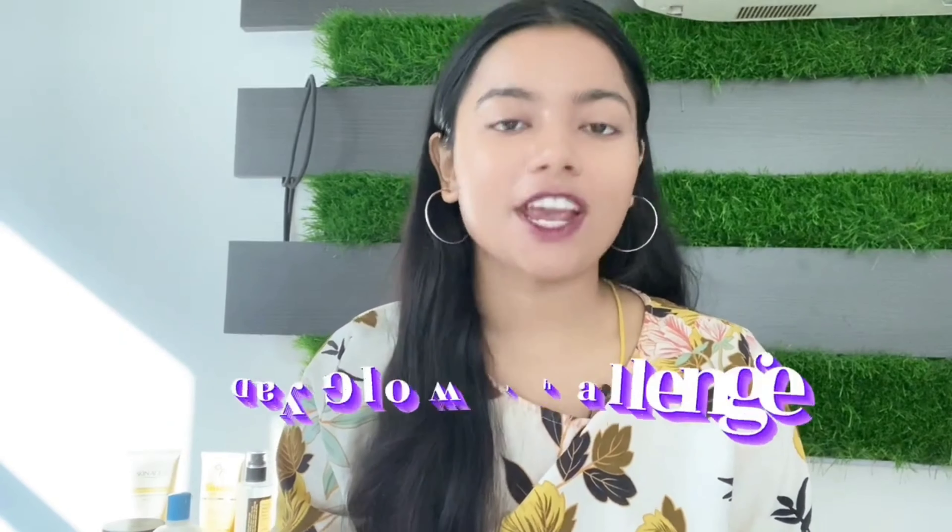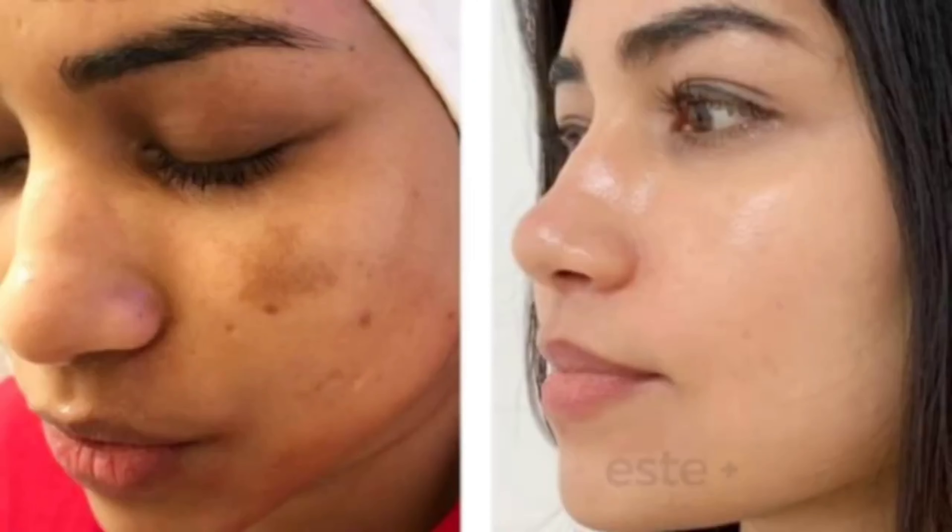Why is your skin dull? Today I am going to give you a 7-day challenge — a routine that you have to follow for 7 days. On day 8, you will check yourself in the mirror and see how much difference there is between your dull and glowing skin. But what do you have to do first?